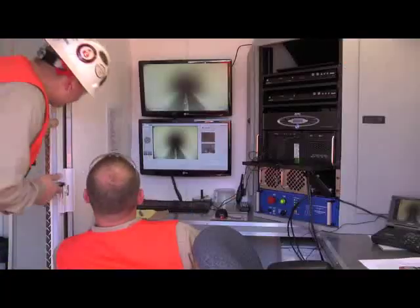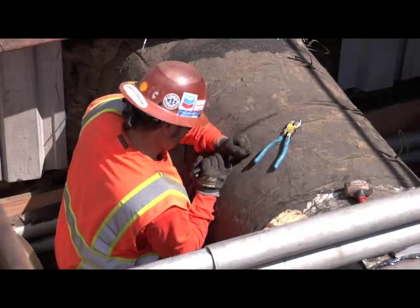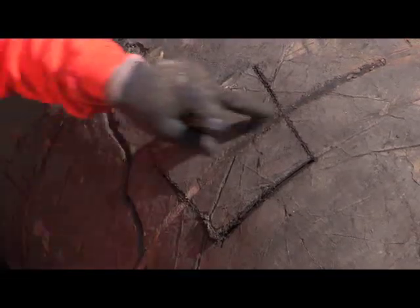We look for a few things, one of which is we are assessing that internal long seam of the pipe. We are looking at the associated welds of the pipe as well, and then any other anomalies that we may find that were unbeknownst to us that could have been caused through third-party damage.